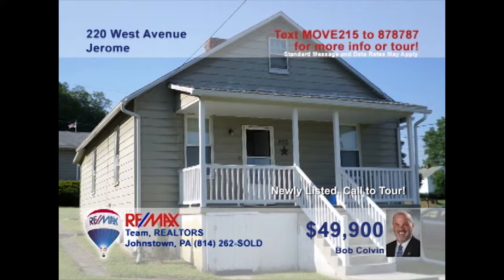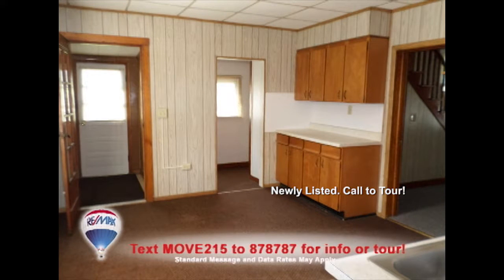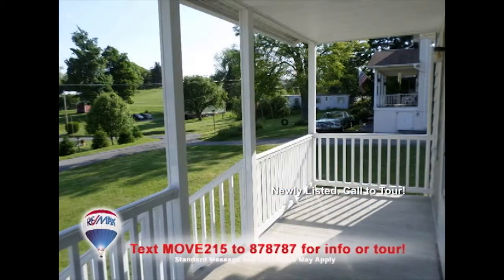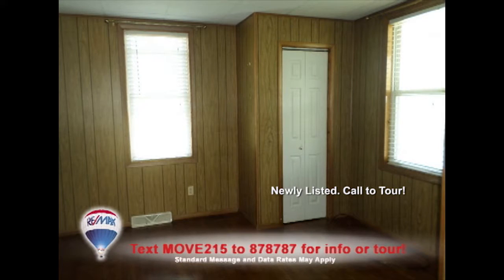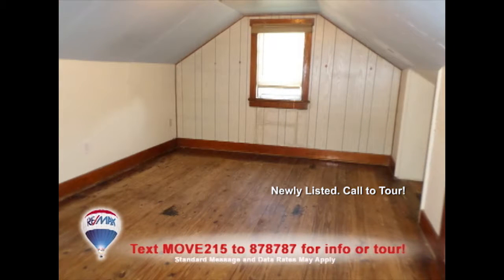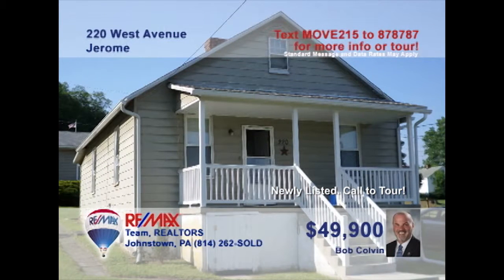Just getting out of that apartment? Listing leader Bob Colvin welcomes you to this move-in-ready Jerome property with a smart price. There's a roomy eat-in kitchen ready for your next meal. Relax in this living room with hardwood floors and warm paneling, or head out to the covered porch for fresh air and cool breezes. You'll find two bedrooms on the main floor while you can head upstairs for additional bedroom space, or perhaps a media or game room. Schedule a personal tour with a buyer agent.